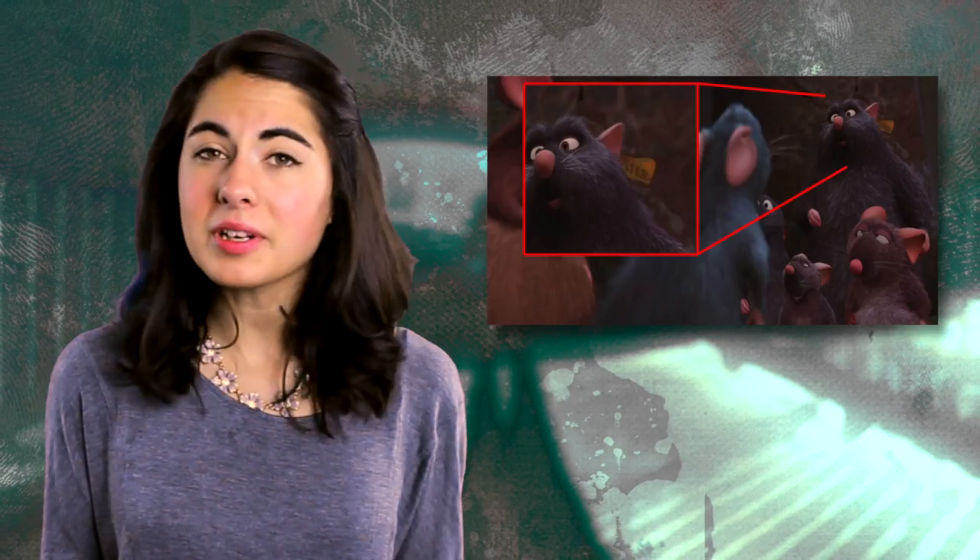Where will all this A113 madness end? Hopefully never. As long as these people are making movies and TV shows, we are bound to see A113 hidden somewhere on our screens. So be sure to keep your eyes peeled. If you happen to see A113 pop up somewhere that I didn't mention, let me know in the comments. In the description below I added some awesome videos and websites I found while doing my research, and even some ridiculous conspiracies about what people thought A113 could have been.